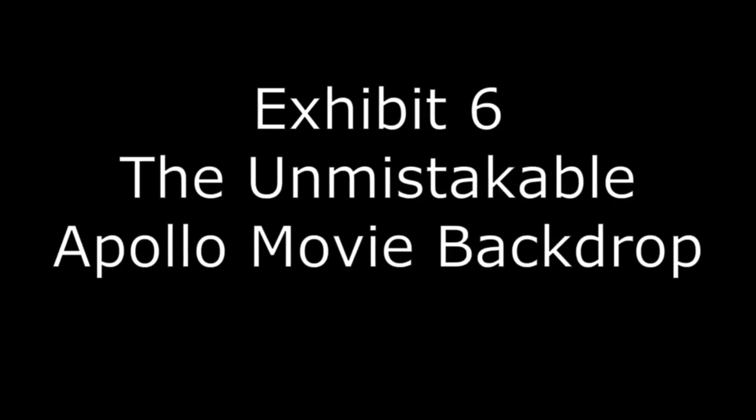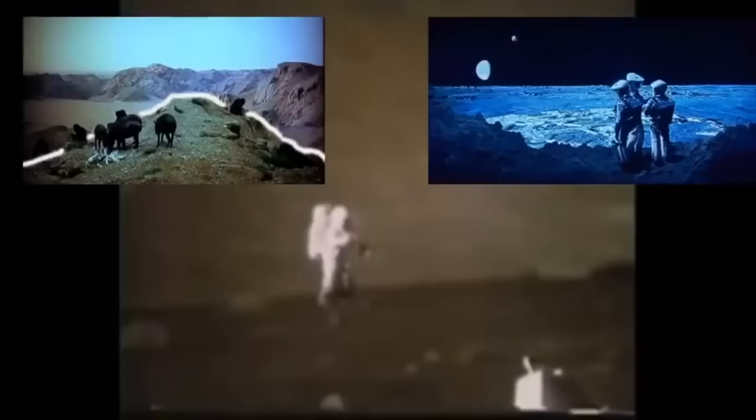Right, I'm back. Thank you very much. Exhibit 6: The Unmistakable Apollo Movie Backdrop. You can clearly see the use of 1960s movie artificial backdrops here. It's obvious. Is it? The backdrop lines are visible throughout all the missions. Are they? In this case, you can even see the carpet used to blend in with the backdrop. No reasonable person can deny that these are movie backdrops. This was not filmed on the moon. Poor exhibit — it seems like you're just saying it's a backdrop without any evidence.